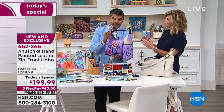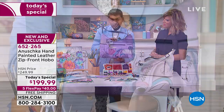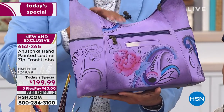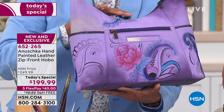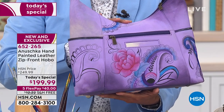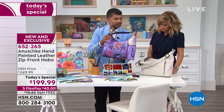Every bag is inspected by someone in our family. Once a bag is completed, every little detail is checked: the stitching, the painting, every nook and cranny. And then it's my father, myself, my mom, my wife, or Devleka — one of us hand-signing every single piece.